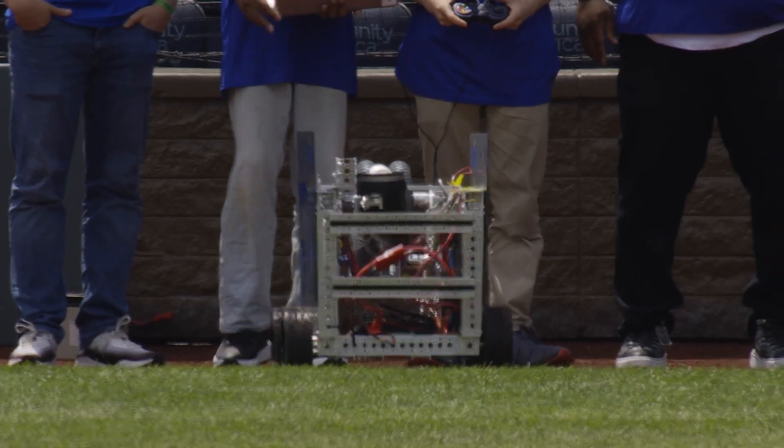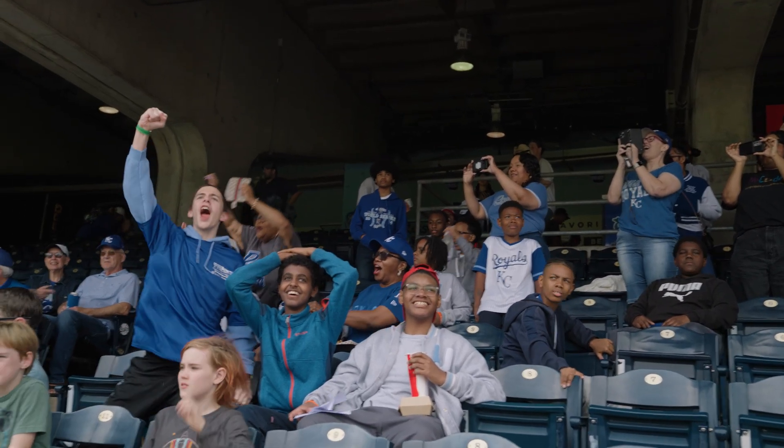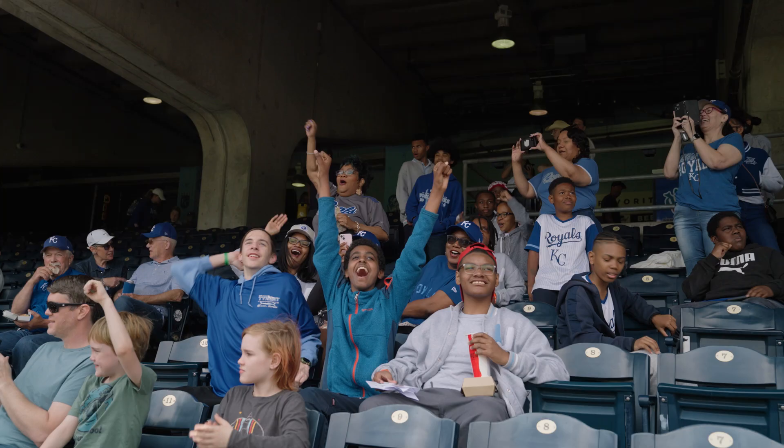Ladies and gentlemen, with today's ceremonial first pitch, please welcome to the mound the UMKC and WeCode KC first pitch robot. Catching his slugger.